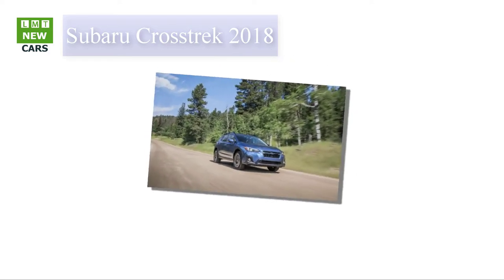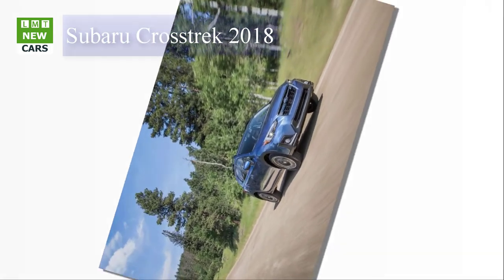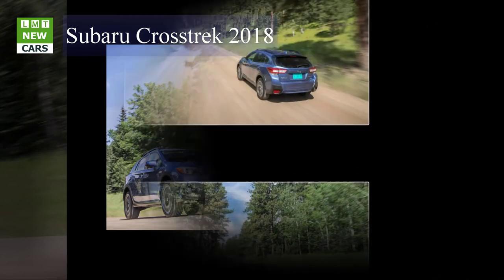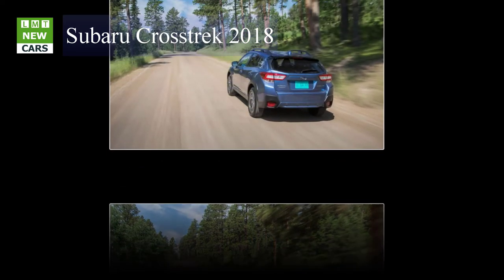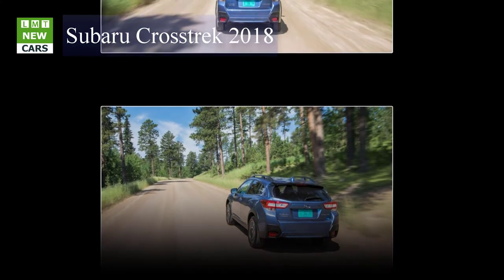Pricing for the base Crosstrek starts at $22,710, which includes a 6.5-inch touchscreen infotainment system with Apple CarPlay and Android Auto capability, a rear-view camera, and 17-inch wheels. For $23,510, the mid-level Premium adds heated front seats and exterior mirrors, automatic headlights, fog lamps, orange stitching on the cloth interior, a leather-wrapped steering wheel and shifter, and various interior lighting upgrades.